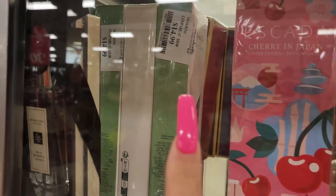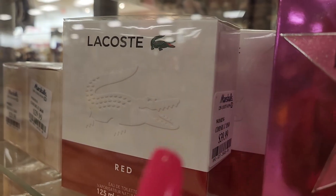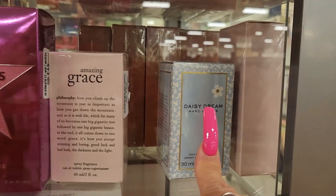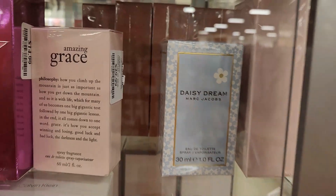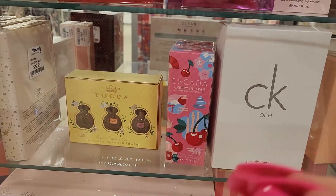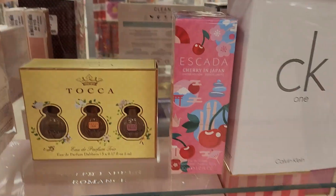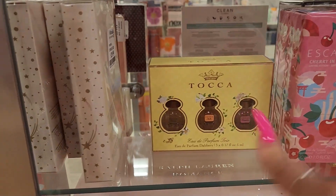They have Elizabeth Arden Green Tea Scent Spray for $14.99, Lacoste Red for $39.99, Philosophy Amazing Grace for $29.99, and Daisy Dreams from Marc Jacobs — I cannot see the price. They also have a lot of Escada if you like a floral-sweet scent. This smaller bottle — one fluid ounce — is $16.99. Smaller bottle of CK1 as well.